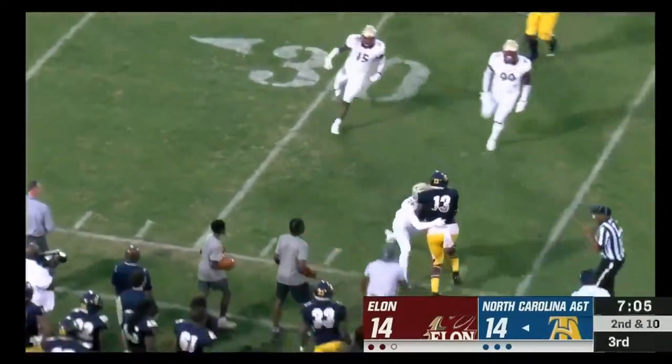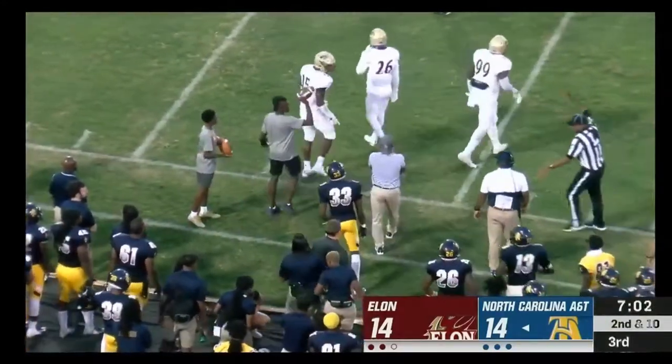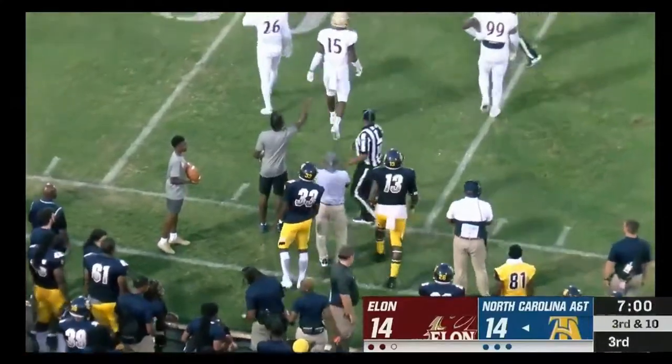Play action — the throw to Bell — and he's shoved out of bounds. Carter's pass is completed — the 13th in the last of the game.